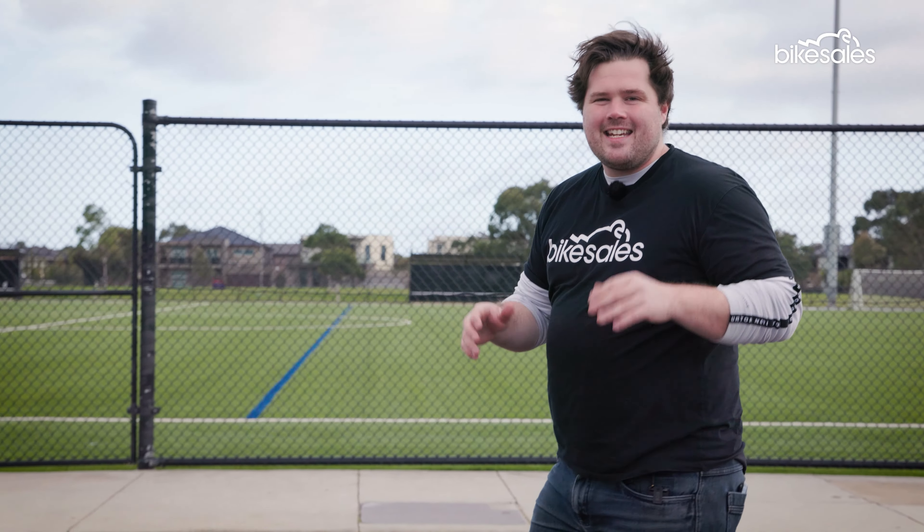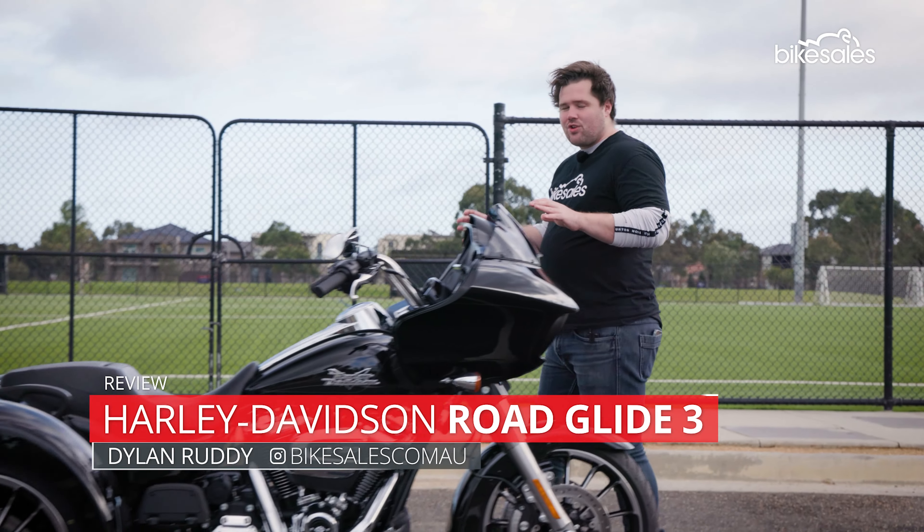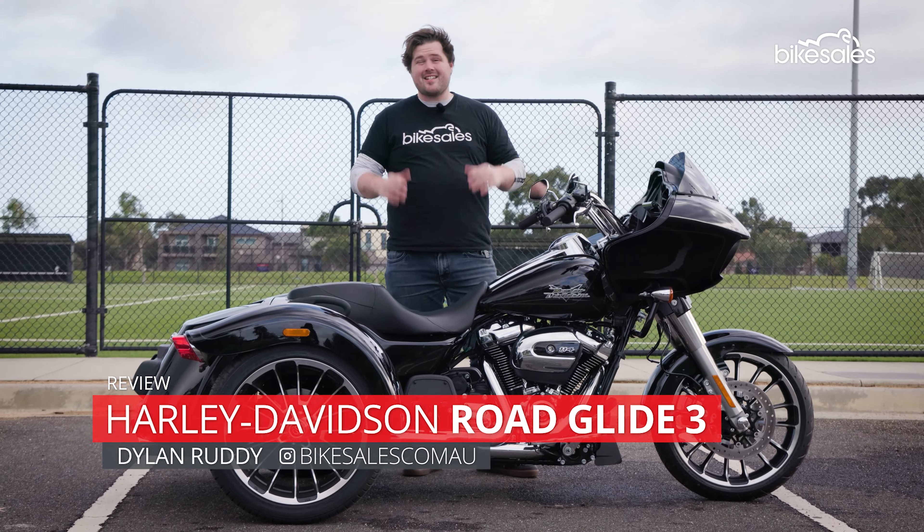Harley-Davidson is turning 120 in 2023, and to celebrate, we thought we'd try something a little different. Introducing the Road Glide 3 trike. This is going to be fun.